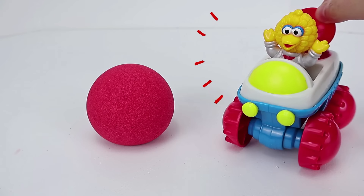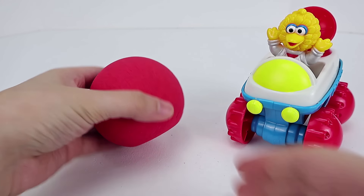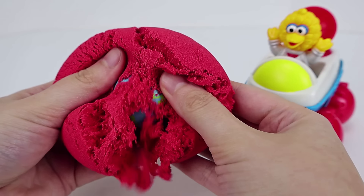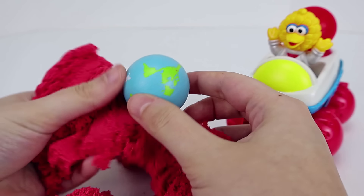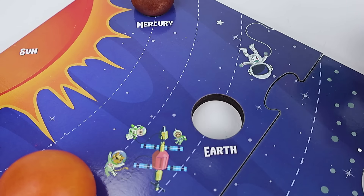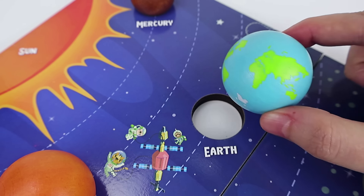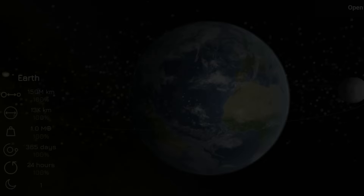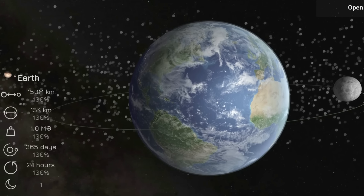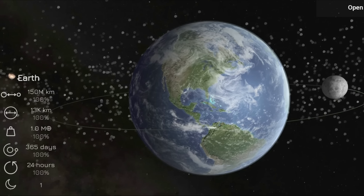I think I found the sun. Big Bird, I don't think that's the sun. But great job! You found the third planet. This planet's name is Earth. Earth is our home planet, and it is the third planet from the sun.